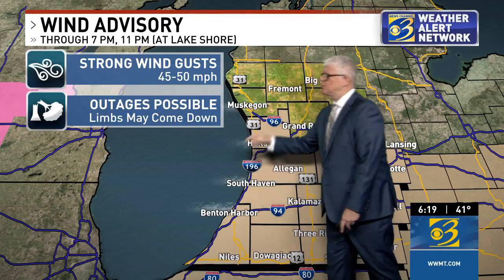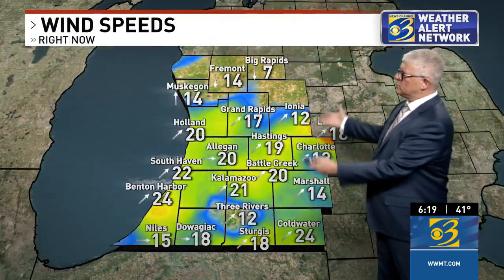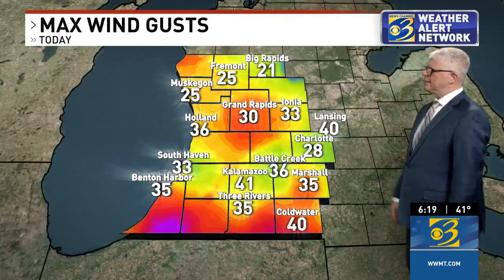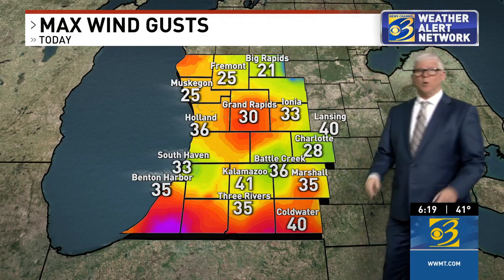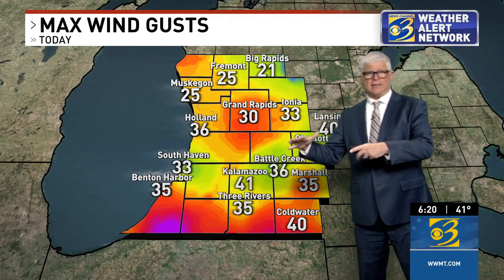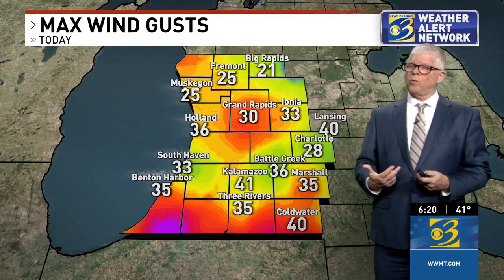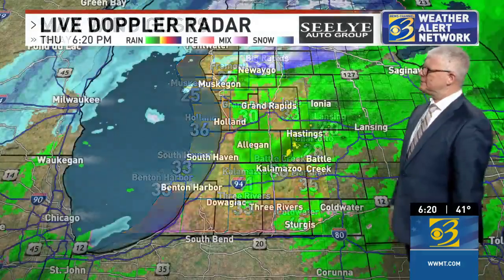Along the lake shore, the wind advisory continues until 11 o'clock. Right now those winds are about 15 to 25 miles per hour. Earlier today, a gust of 41 in Kalamazoo and 40 in Coldwater — not quite reaching the 50 that had been projected. Just to the south, Fort Wayne Airport did report a gust of 56 miles per hour, so the strong winds weren't far away.